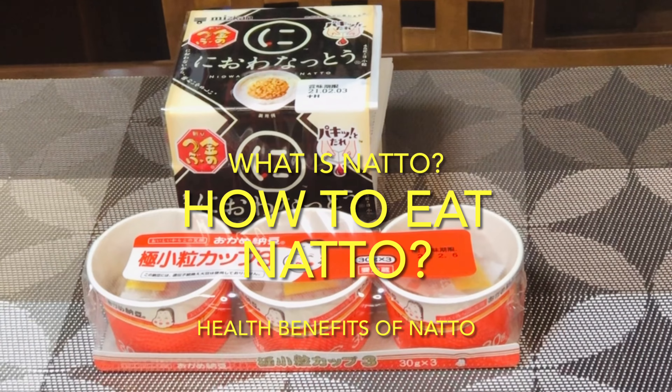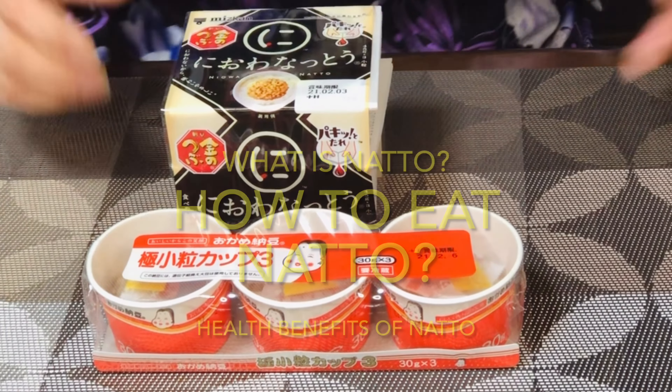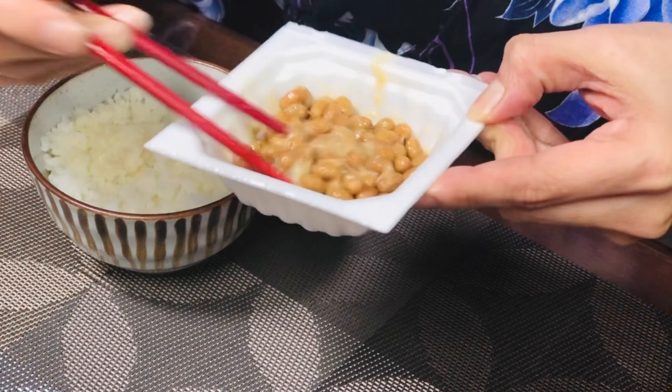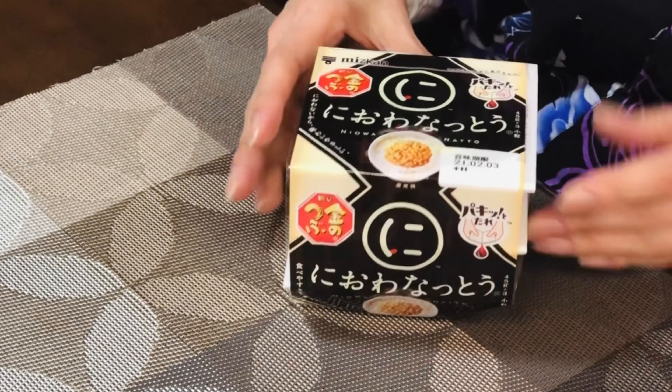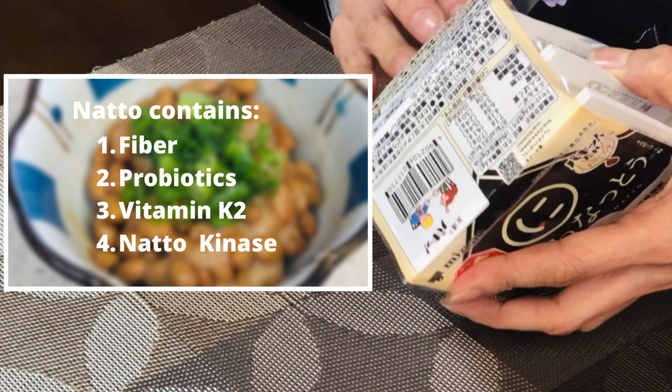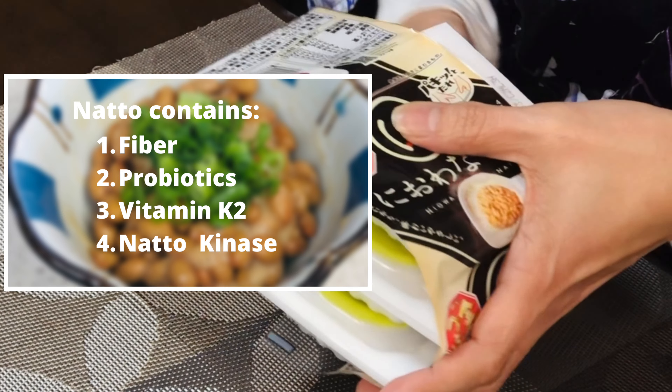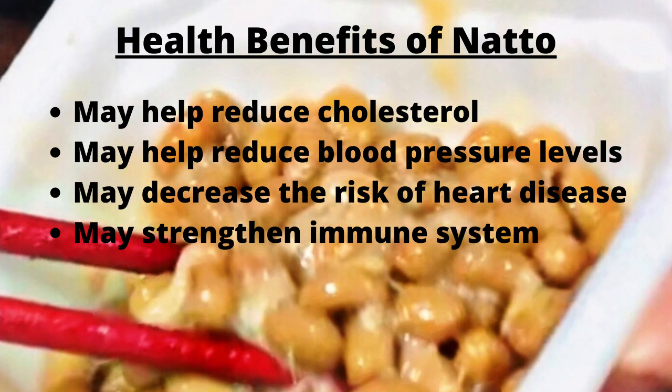Natto is a traditional Japanese food made from fermented soybeans. It has a sticky texture, pungent odor, and somewhat nutty flavor. Natto contains fiber, probiotics, vitamin K2, and nattokinase. This combination may help reduce cholesterol and blood pressure levels.